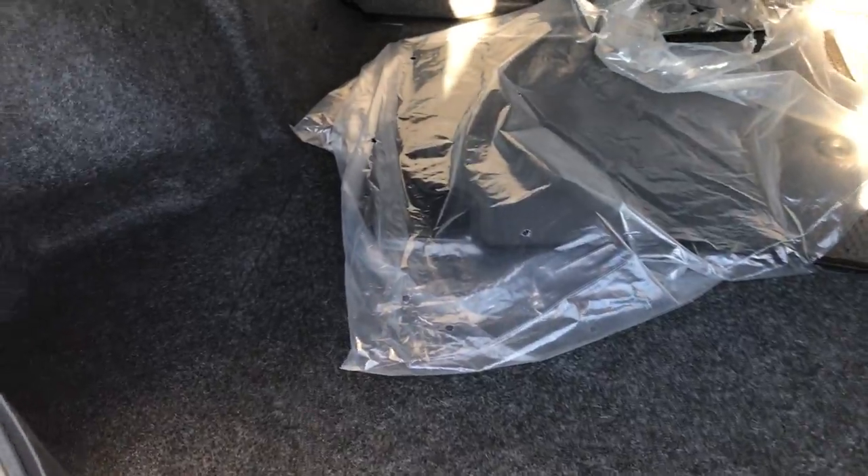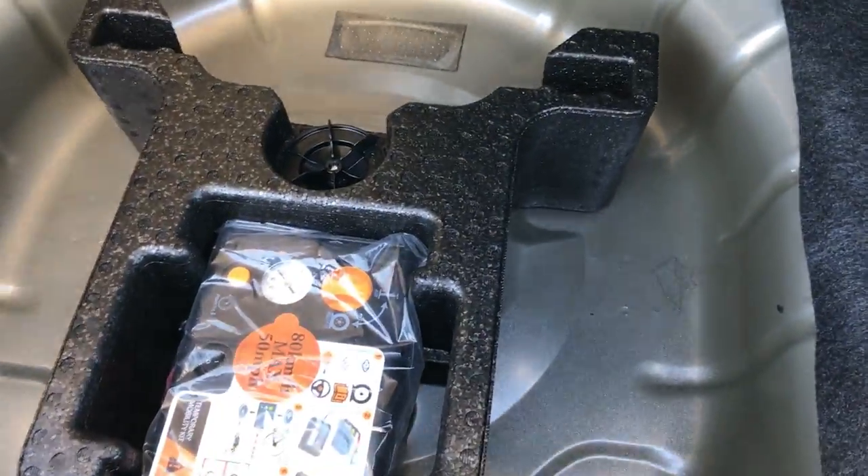The back trunk area is very clean. It does have a floor mat back here — actually two floor mats — probably the factory Ford floor mats. It does have a tire inflator kit back here, and it is very clean as well.